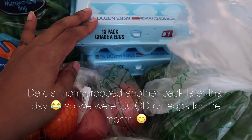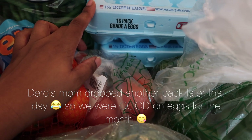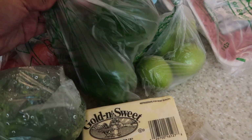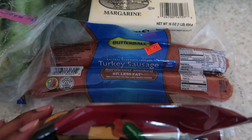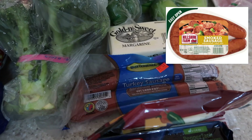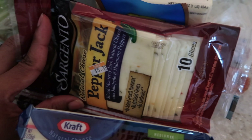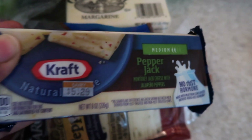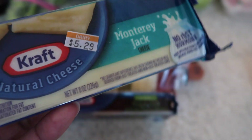I got broccoli from my mom. We have some tomatoes and we always get two 18-pack trays of eggs every single time — we go through eggs fast. I got three green peppers, some limes for a recipe, and turkey sausage. I normally get a different brand but none of the stores had it, so I settled for this one, which is pretty good. I got pepper jack slices for sandwiches and a block of pepper jack as well, plus some Monterey jack cheese for another recipe.